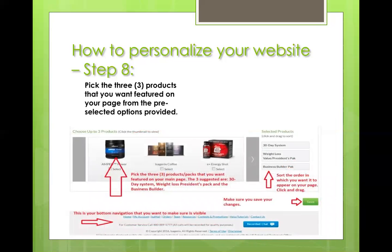Same goes for picking your products — you're allowed to pick three products to feature on your page. It doesn't mean they can only purchase those three; these are just the ones featured on your main page. We chose the 30-day system, the weight loss president's pack, and the business builder. Drag and drop them in whatever order you want. We tend to sell more 30-day than anything, so we put that one on top.